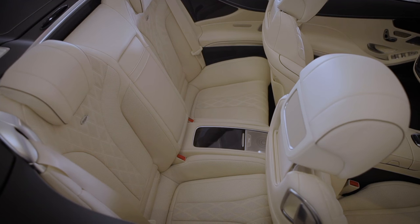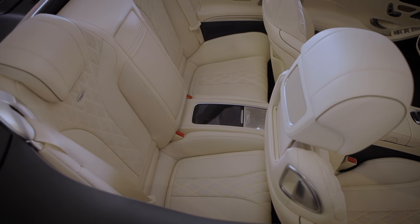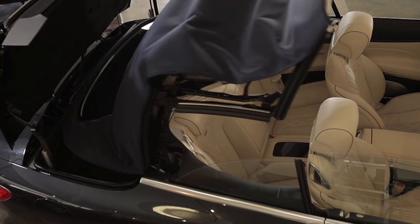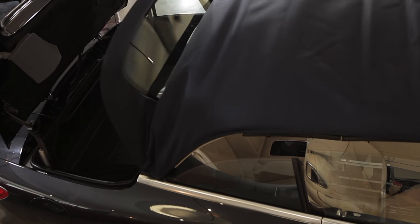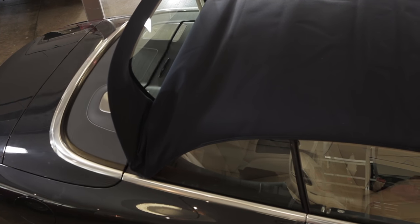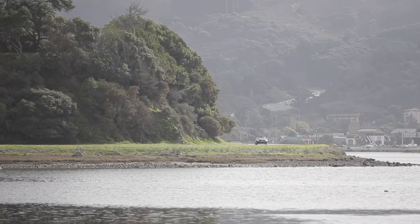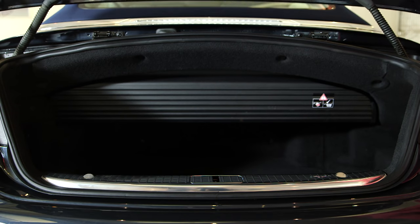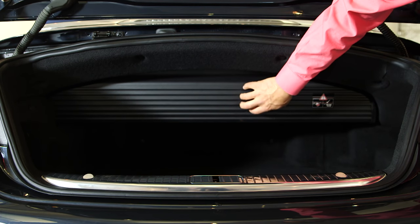Notice this top will operate at up to 31 miles per hour. When it's down, you reveal the two rear seats — I put those in quotes — it's more like a bench with headrests, not really practical. Also notice this top is really more like firmware than software; it's almost as sturdy as a retractable, which is amazing for a big convertible.